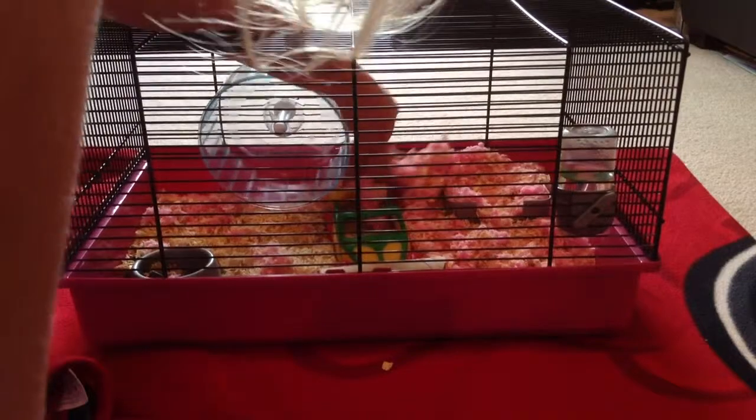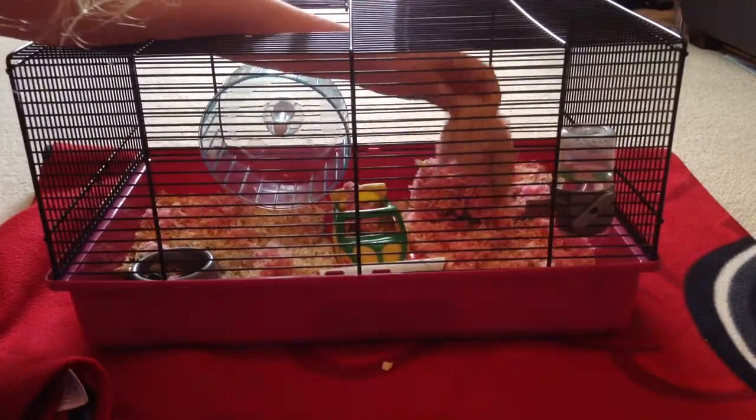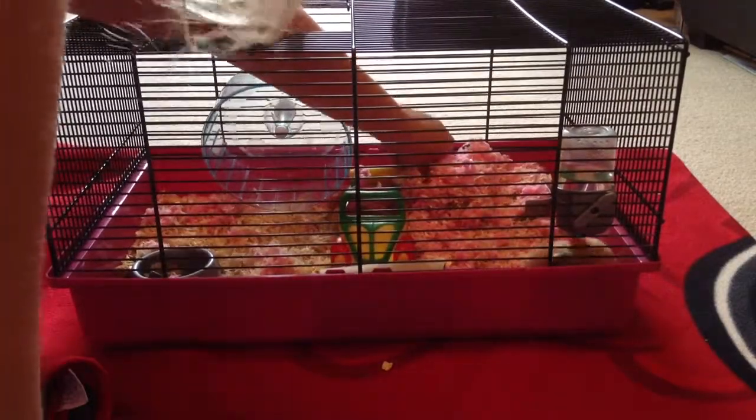We got her from Pets at Home and she's been very nice to us. As you can see she's one of the best hamsters you can have — sorry about that, she was just eating some toast.